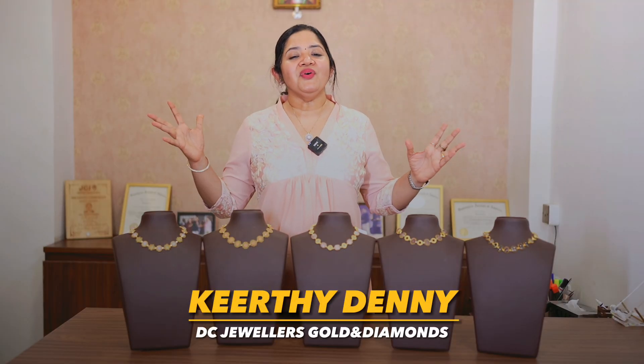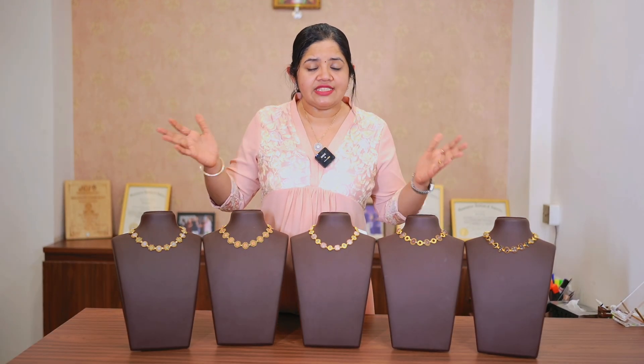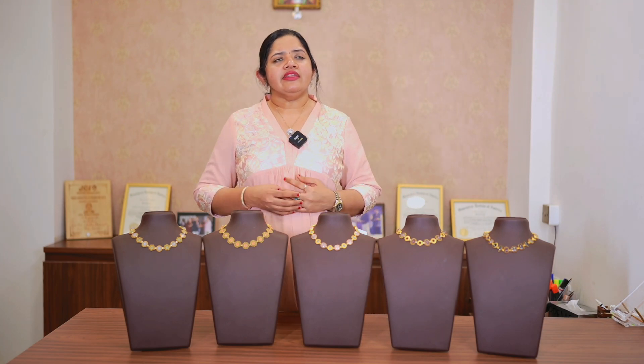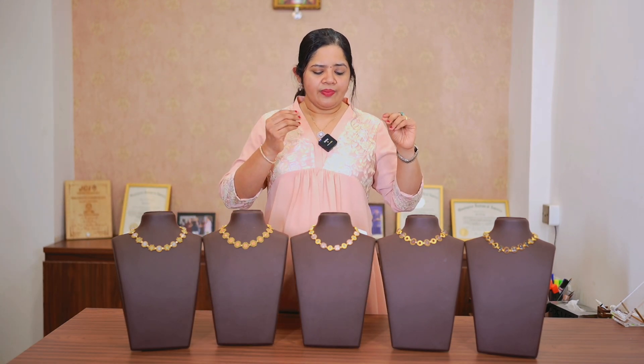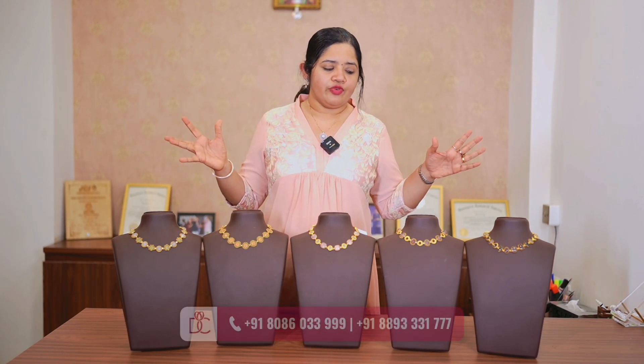Hello everyone! As you all know, it's the wedding fest at DC Jewelers, so we've come up with beautiful exclusive collections in every video. In every video we have different varieties. This is just a window of the product line at DC Jewelers — we have so many collections in stock for you.